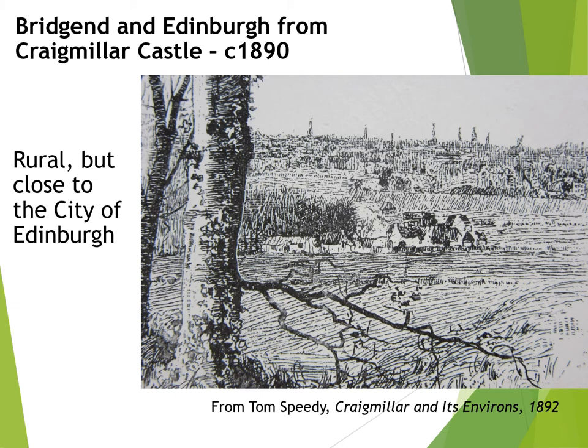During the 1800s, Bridgend Farm was a successful and prosperous enterprise. The growth in the population of Edinburgh and the local area created an ever-increasing demand for farm produce, which Bridgend and the other farms in the area readily responded to. This engraving gives a view of Bridgend in relation to the city, which was expanding rapidly southwards.